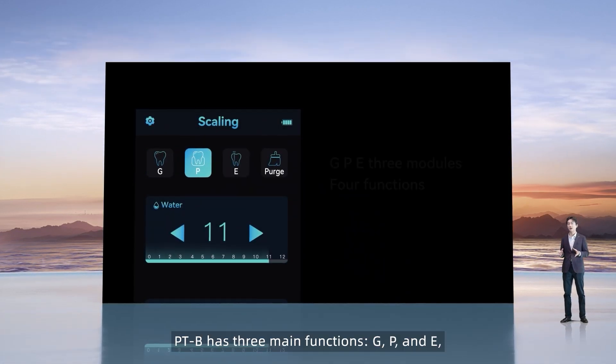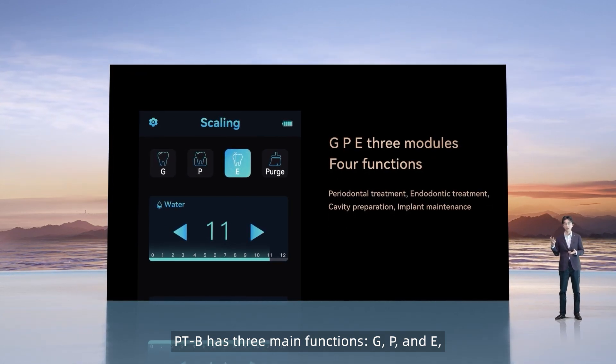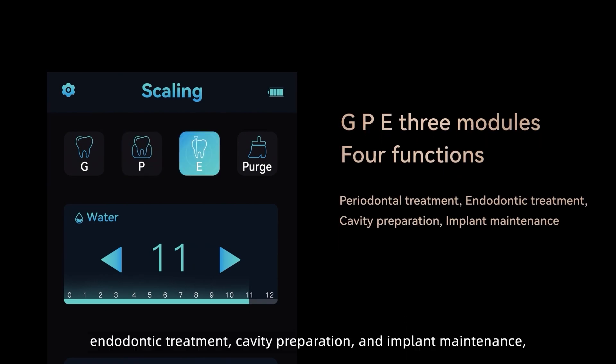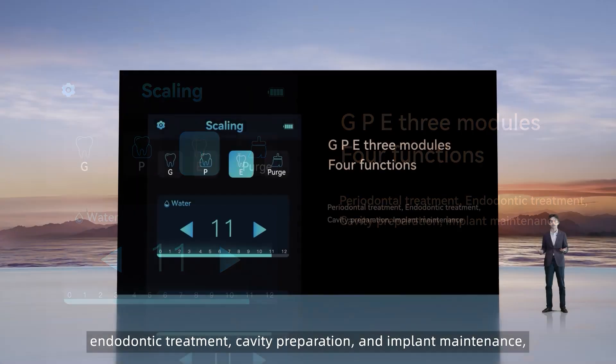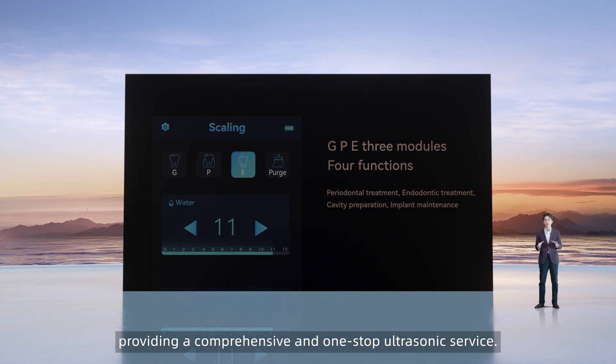PDB has three main functions — G, P, and E — covering the field of periodontal treatment, endodontic treatment, cavity preparation, and implant maintenance, providing a comprehensive one-stop ultrasonic service.